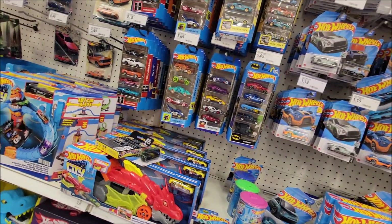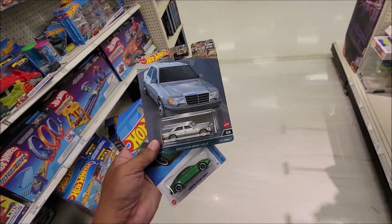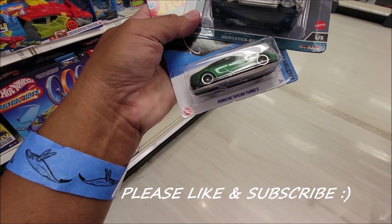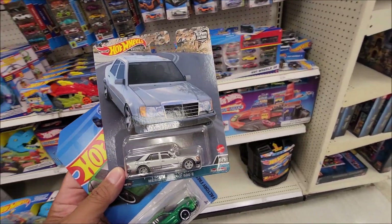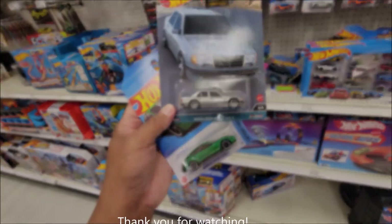We're walking out of Target here in Asbury Park and we are getting the Mercedes premium and the Porsche Taycan Turbo S in green mainline. Thank you, Target — that's great. We are moving on.